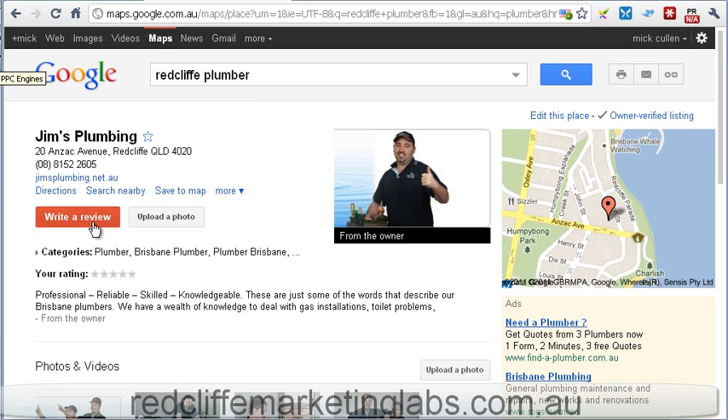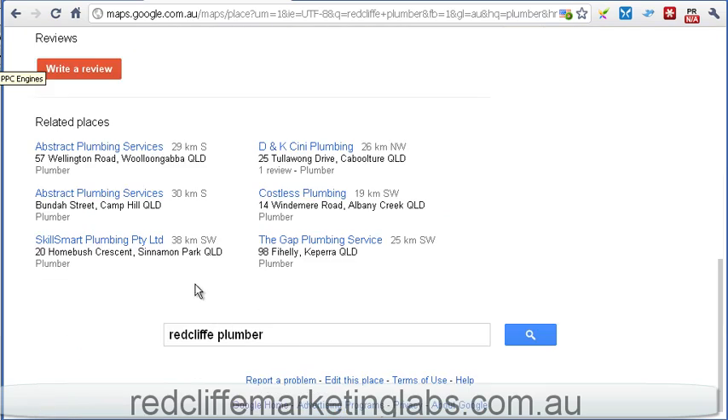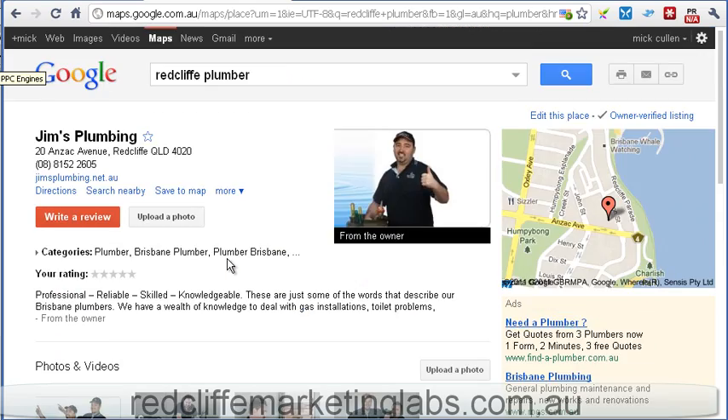But here's the big changes: we've got these big write review and upload photo buttons here. That's a big change and it looks like they're pushing towards getting those reviews from customers up on those businesses.